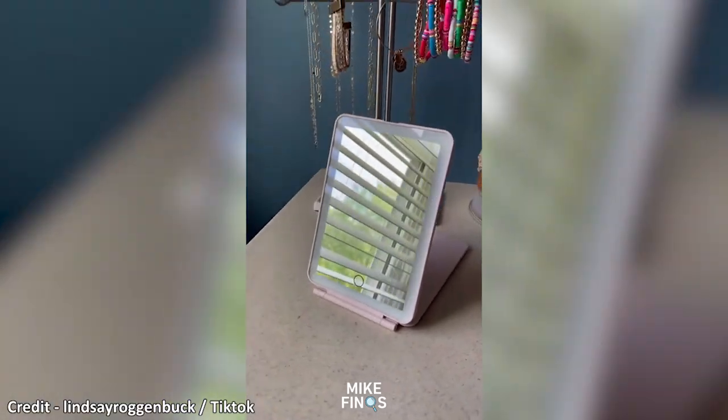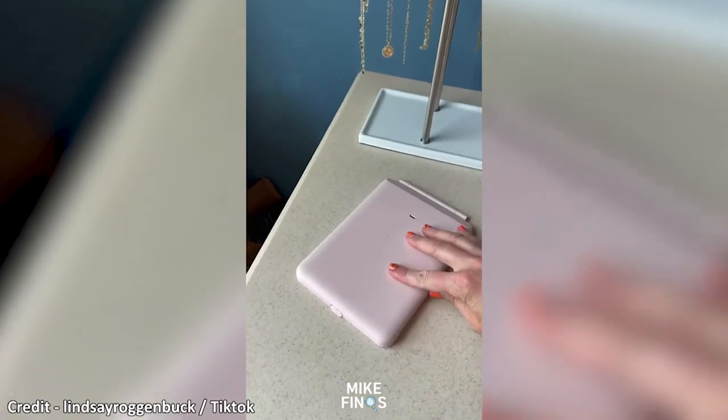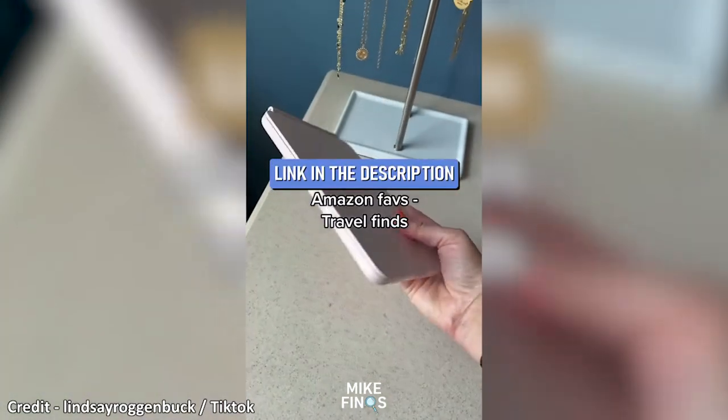This is the Mini LED Travel Mirror from Vanity Planet. It folds up super thin, it's ultra lightweight, and it's rechargeable via micro USB. It's got three LED colors for consistent lighting with a dimmable ring light.